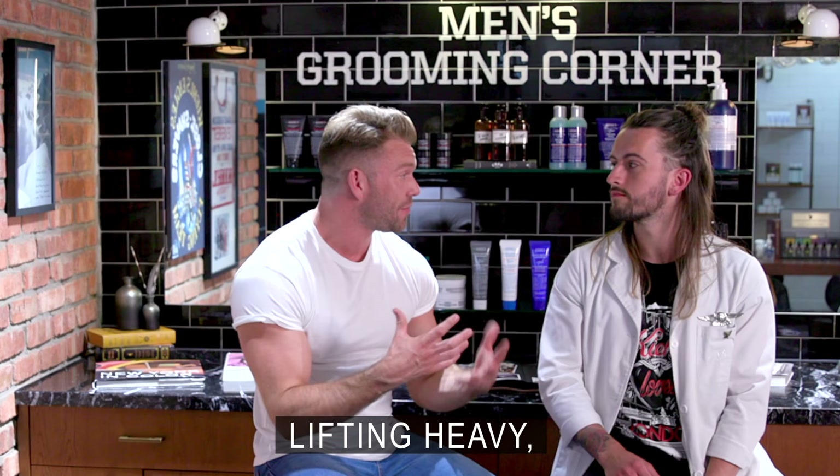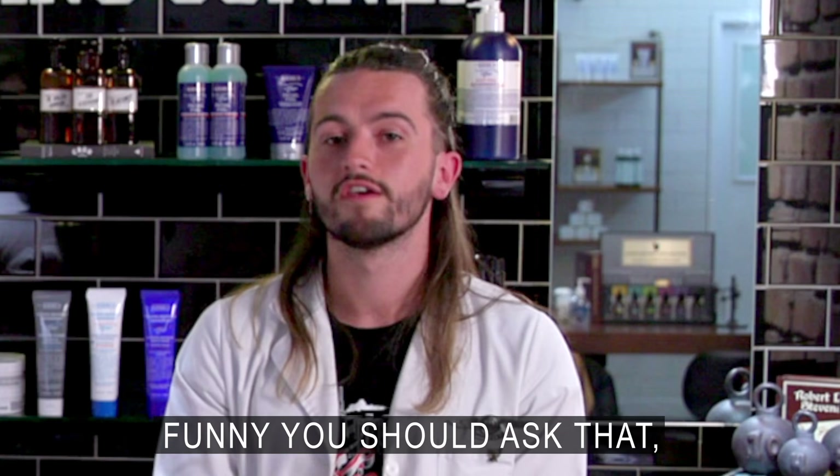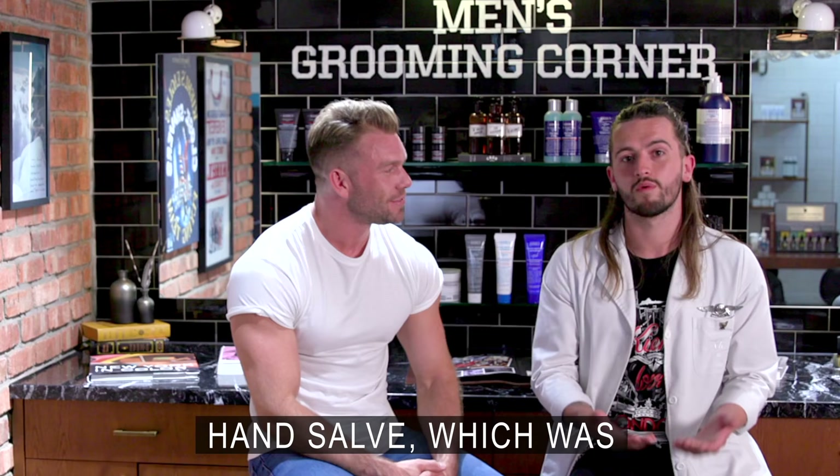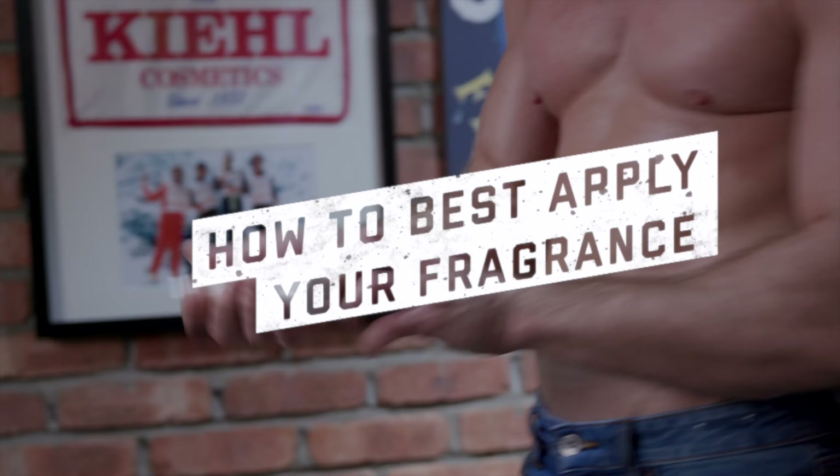Training hard in the gym, lifting heavy, getting really hard skin on my hands — is there a cream I can use that doesn't look like it belongs to my mum? Funny you should ask, I had the same question myself before I worked for Kiehl's. We have our Ultimate Strength Hand Salve, which is actually made for the men who build skyscrapers in New York, so it is very manly and it will help the calluses you get from the gym.